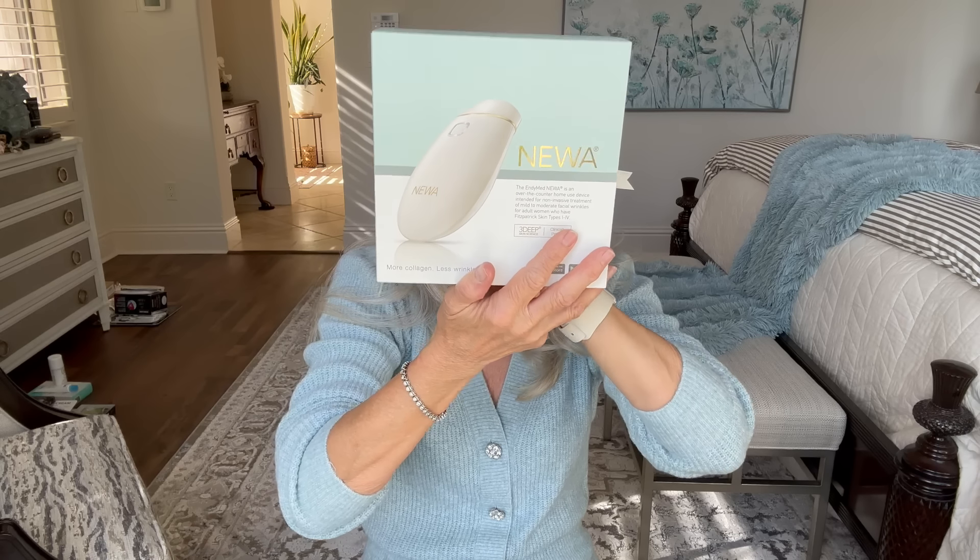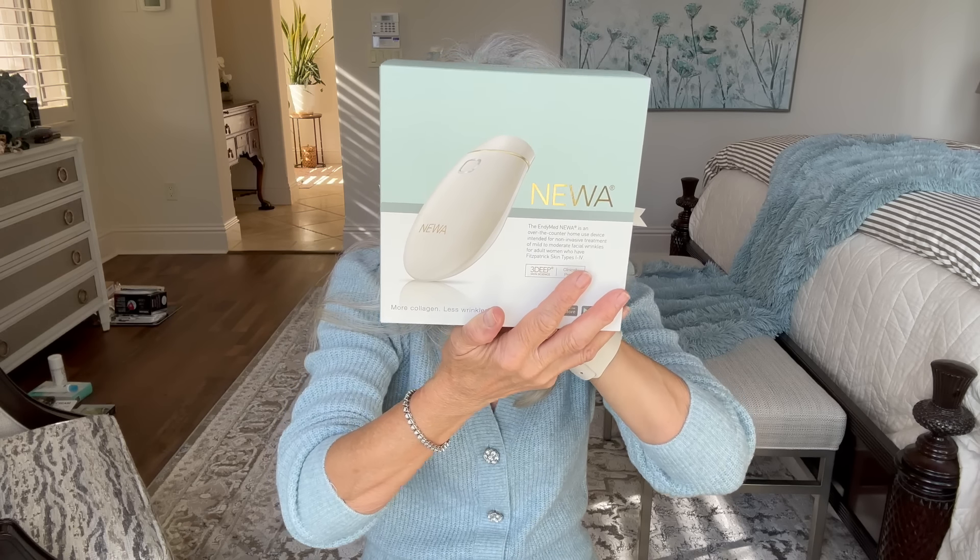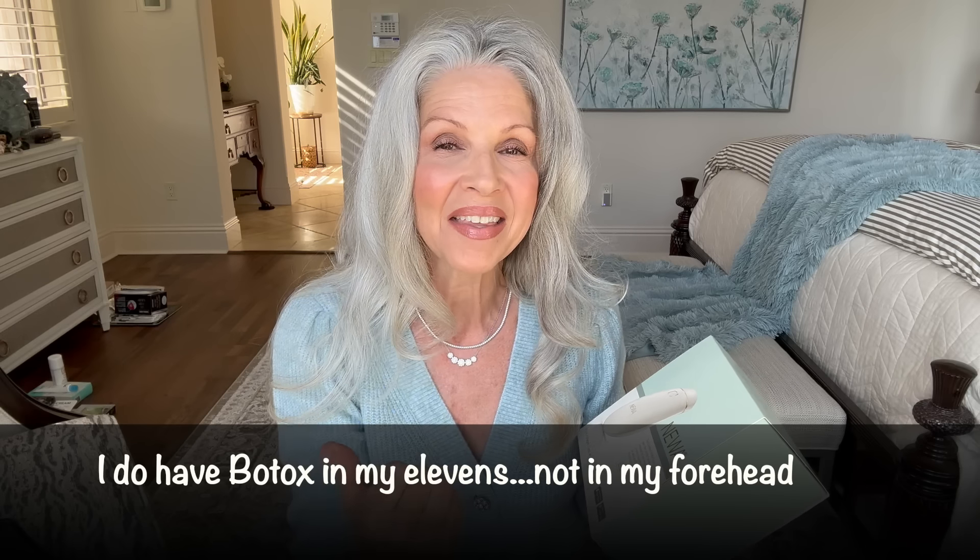I've been using it for probably eight, nine, ten years. It is my NUA, which is from ND Med, and this is their Three Deep Skin Science. What this does is it helps with collagen and it helps to soften wrinkles.